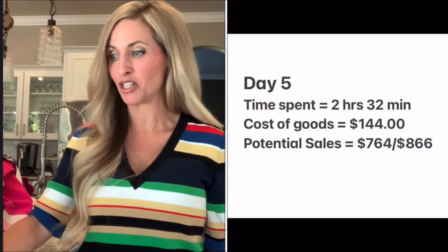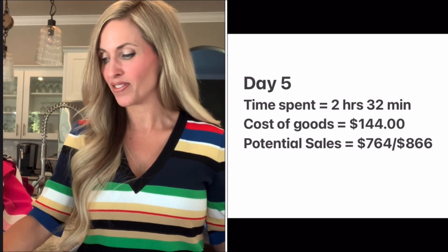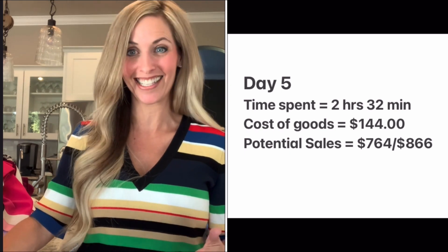So that is my haul for today. I was so happy with it. It took me two hours and 32 minutes to shop. On the low end I should be able to sell all of these things for $764, and on the high end $866. I am so happy with today's haul. And to sum everything up — I said it at the beginning but I'll recap: 64 items, it took me 7 hours and 14 minutes to shop. When I add it all together, I should be able to sell these things for somewhere between $2,309 and $2,738.